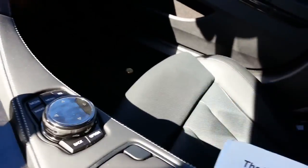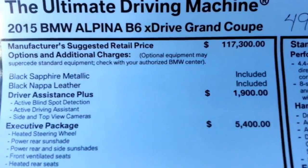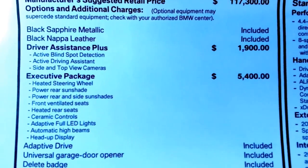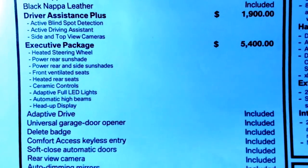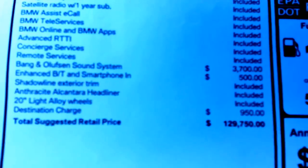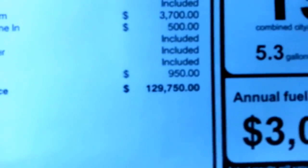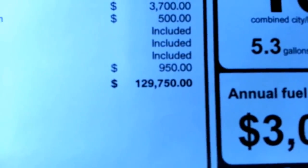Let me show you the sticker on this bad boy. See the base price? 117 — black sapphire, black Napa leather, driver's assistance plus, executive package. You can see it's got a lot of standard equipment in it too. This one's got the Bang & Olsen sound system, enhanced Bluetooth. 129,750 — what a bargain.